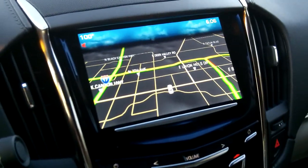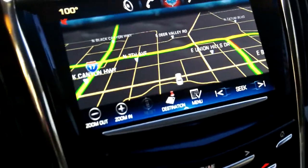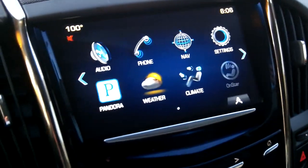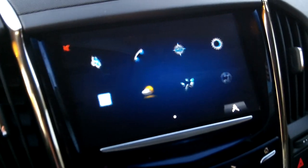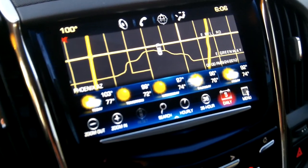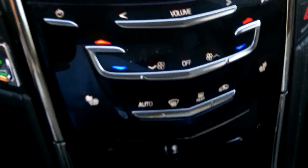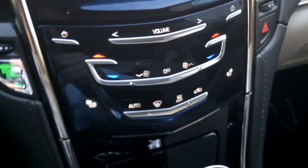There's your information center in the middle. It does have the CUE system with navigation. Just hold your hand up and it will actually recognize your hand movement. It has weather information and Pandora connection with your phone, so here you have the map and weather displayed. There are touch controls for heating, ventilation, and air conditioning, as well as heated seats. And there's a push-button start.